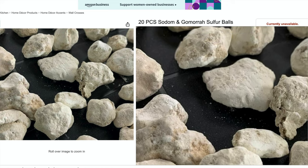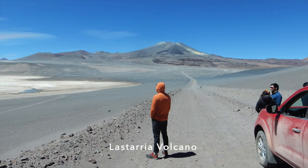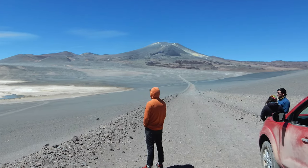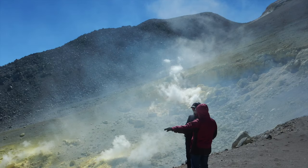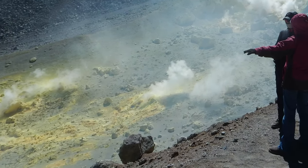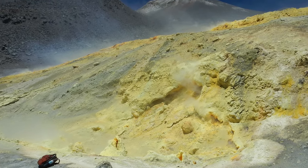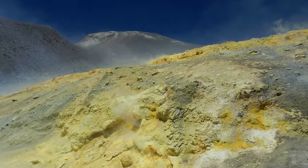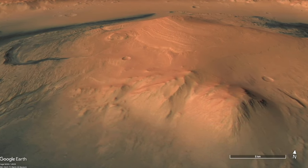As I noted in episode 172, elemental sulfur is common in volcanic settings, like this one I sampled in Chile. Fumaroles spew a range of sulfur compounds that alter the rocks, leading to the accumulation of bright yellow elemental sulfur. Given the ubiquity of volcanoes on Mars, elemental sulfur should be expected. But Curiosity is not on a volcano.